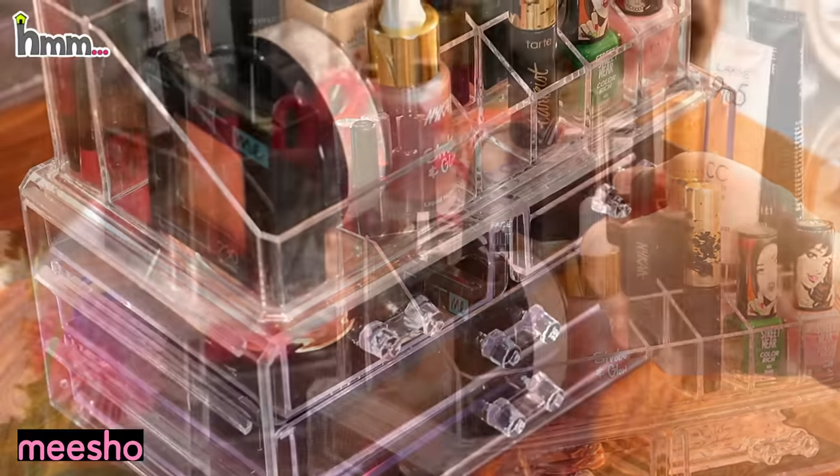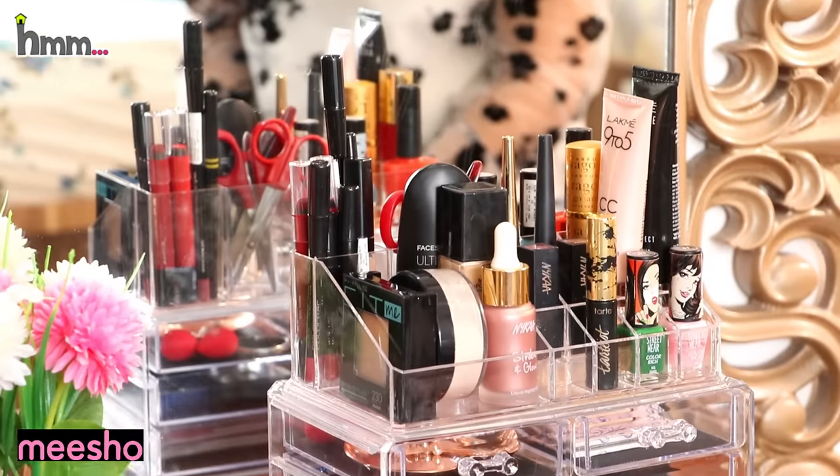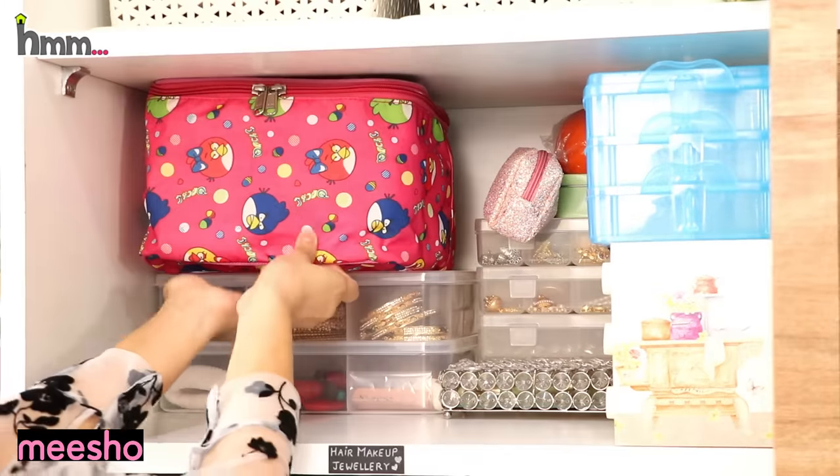Trust me, if you have these things, this organizer is very amazing. You can use it in this size — the height of the space works well.